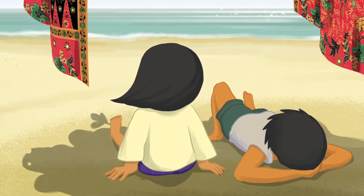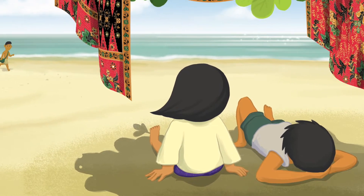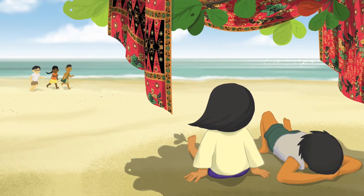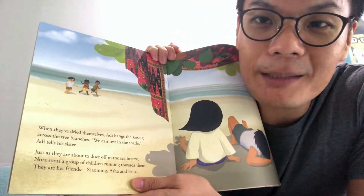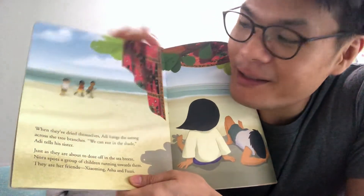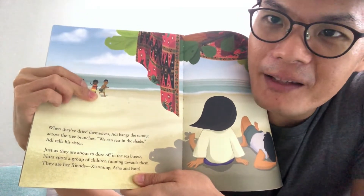When they've dried themselves, Adi hangs the sarong across tree branches. 'We can rest in the shade,' Adi tells his sister. Just as they are about to doze off in the sea breeze, Nora spots a group of children running towards them. They are her friends: Xiaoming, Asha, and Fauzi.